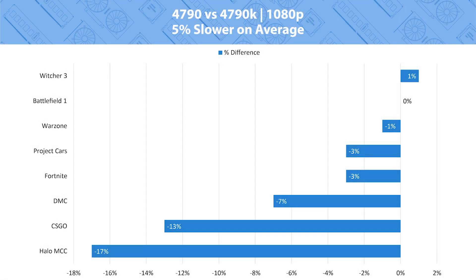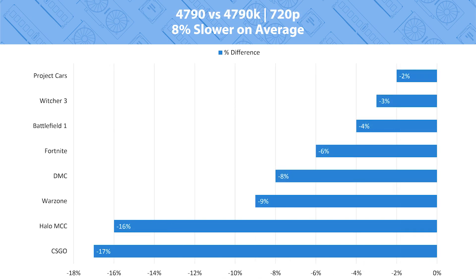We're now going to take a look at the total average percent difference between these processors, which gives a much more rounded idea as to which processor to buy. If you only looked at the Cinebench, CSGO, and Halo Reach benchmarks you might say go with the 4790K — it's 20 percent faster. But that's not entirely true; it's often much slower than that. At 1080p the average percent difference between the 4790 and 4790K was only 5 percent. At 720p the 4790K was 8 percent faster on average. An almost 100 percent increase in price for an 8 percent increase in performance doesn't really justify buying the 4790K.